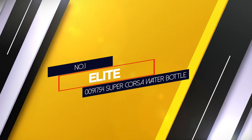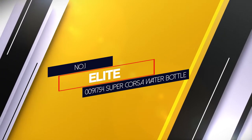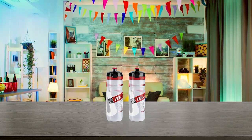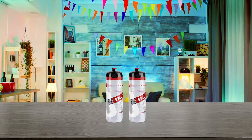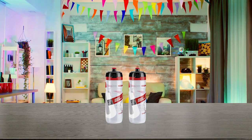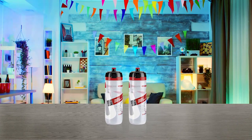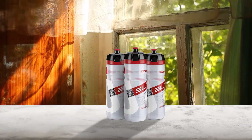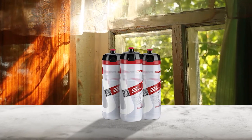Elite 0091754 SuperCorsa Water Bottle. This clear SuperCorsa water bottle holds a hefty 25 ounces of water and sports a blow-off feature that reduces the chance of a dropped bottle. Cyclists with an eye on green products like knowing that this bottle is biodegradable.